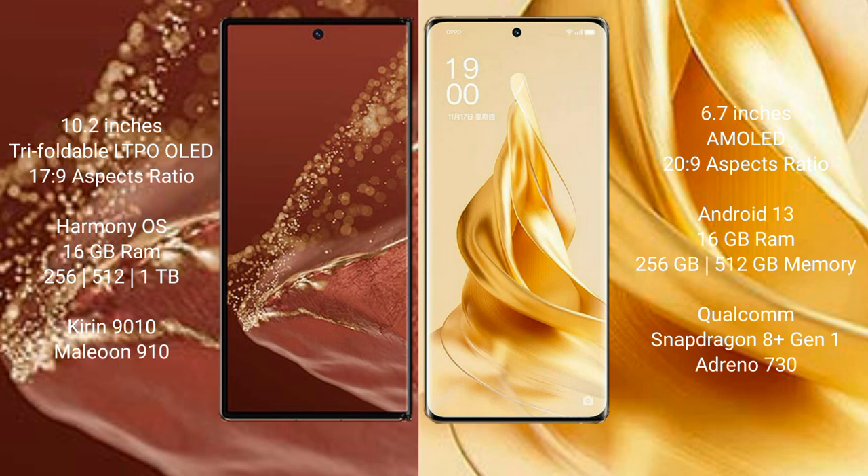Huawei Mate XT Ultimate runs on the HarmonyOS operating system. Oppo Reno 9 Pro Plus runs on the Android 13 operating system.